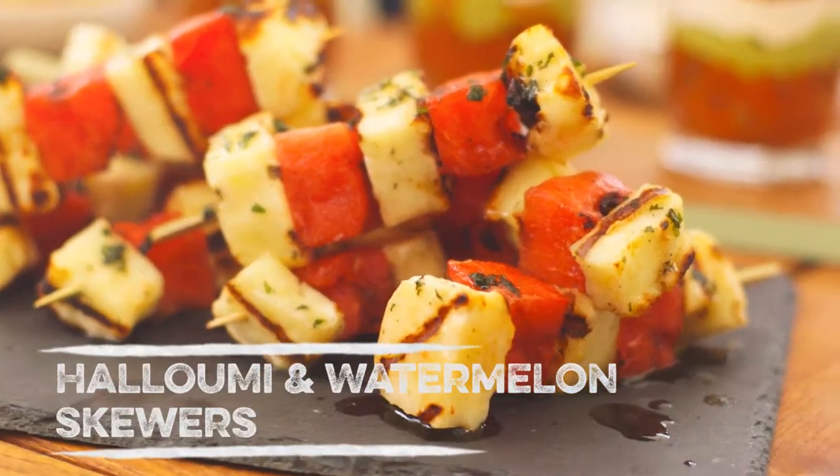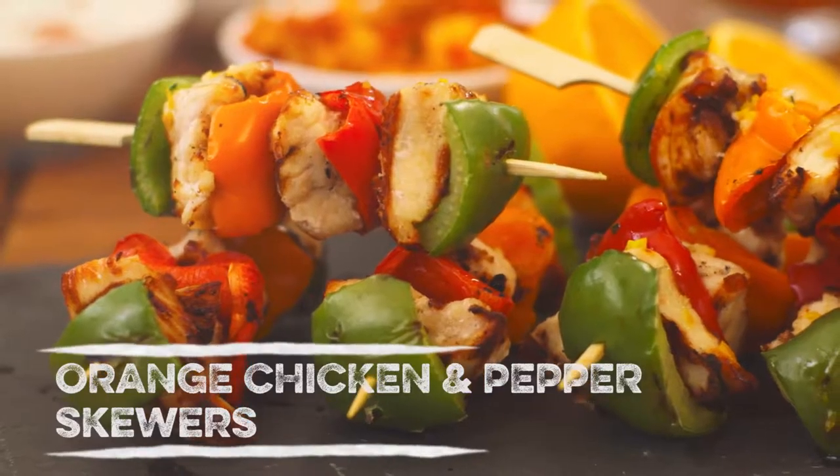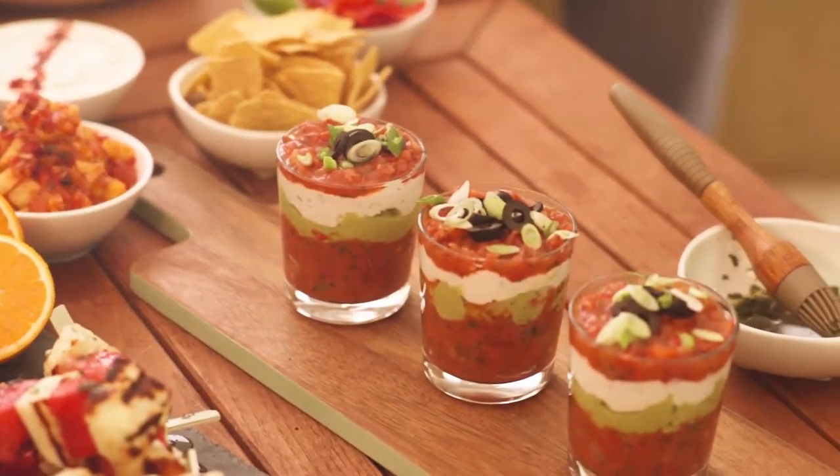And watermelon's quite a fashionable ingredient at the moment — really refreshing. Chicken and pepper skewers. These look incredible. They're so pretty, it's like a dessert.